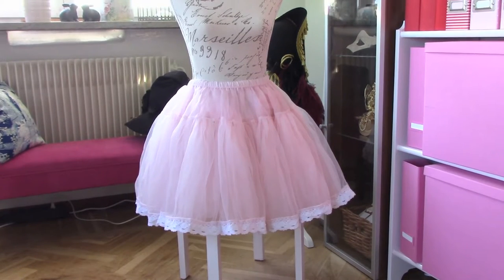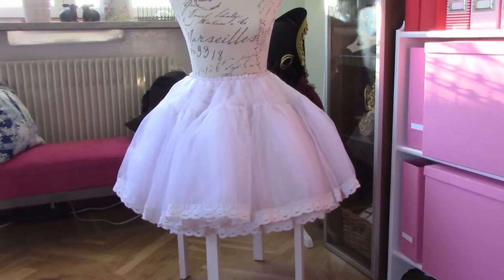This is my bell-shaped petticoat from Classical Puppets. It's a very good petticoat with good shape and a lot of fluff, and I really recommend this one. And to get a really good fluff, I recommend you get two. Here you see two petticoats from Classical Puppets on top of each other — it gives a really nice poof and very good shape.